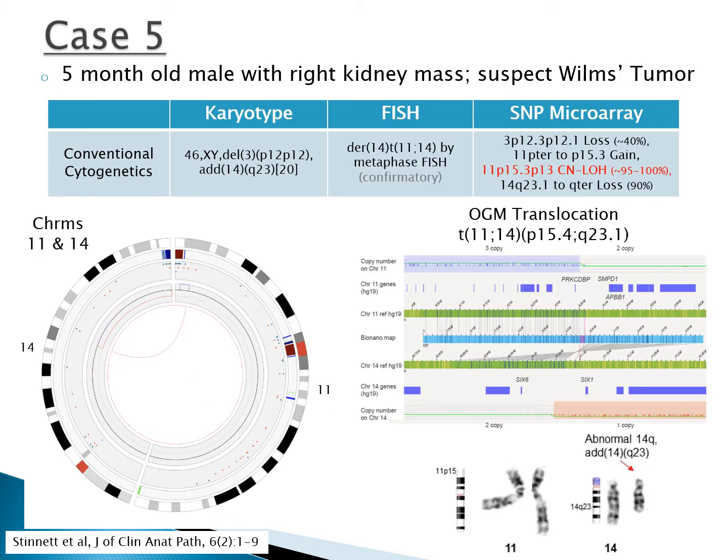Case 5 is a kidney mass from a 5-month-old suspected of Wilms tumor. Optical mapping did not detect the copy-neutral loss of heterozygosity on chromosome 11 as expected, but did identify a translocation event between chromosomes 11 and 14, elucidating the derivative chromosome 14 seen by karyotype, later confirmed by metaphase FISH. Although microarray suggested an unbalanced rearrangement, optical genome mapping was able to identify the event in a single assay without additional confirmative testing.